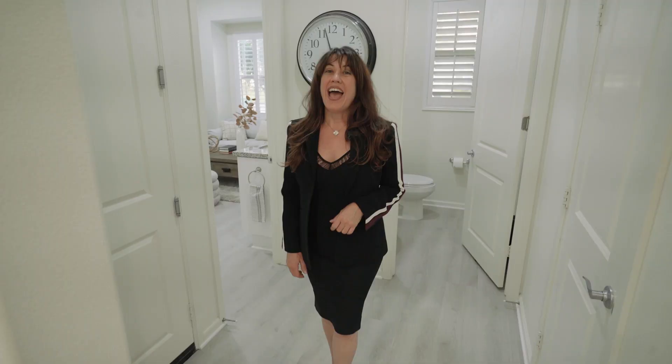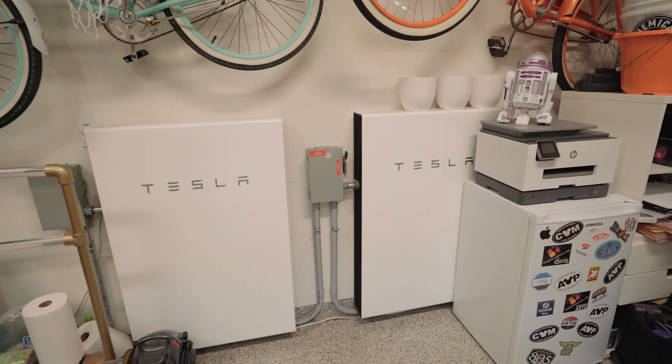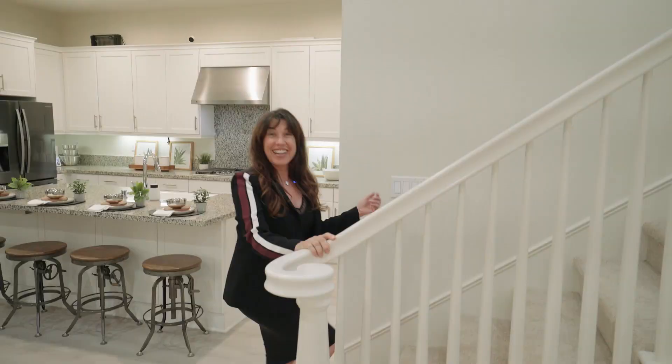And for you Tesla owners, you'll be delighted with the garage, where you'll find the Tesla car charger, two Tesla power walls, and a state-of-the-art solar system recently installed, which will keep your energy bill reasonable for years to come.